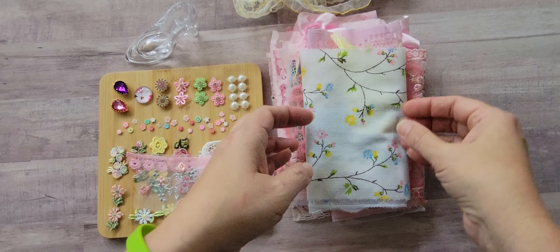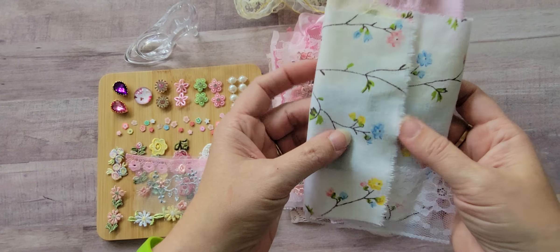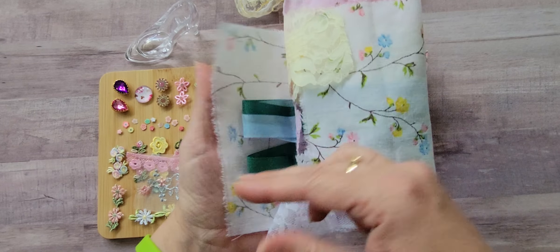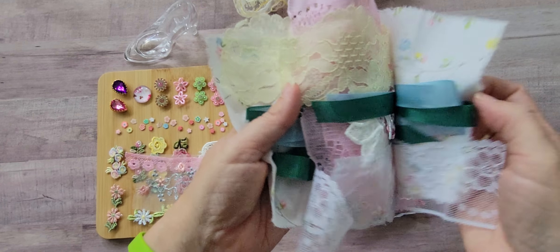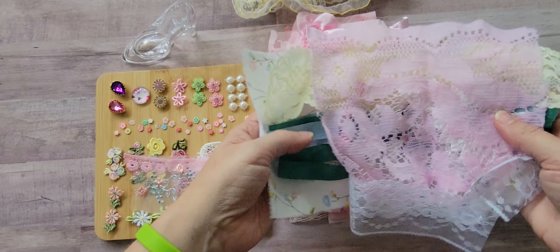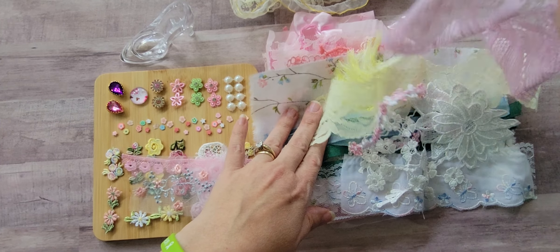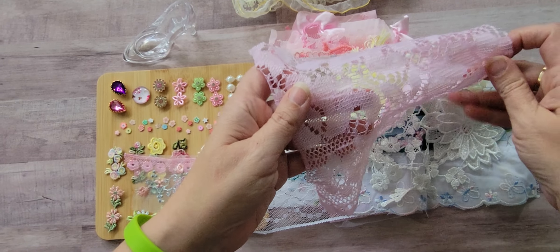I'll slide those up there out of the way. I have not peeked at the rest of this so I don't know what's in here, but I believe this top piece here is a piece of vintage sheet because I remember growing up and having those sheets on my bed. So that is really cool I think.